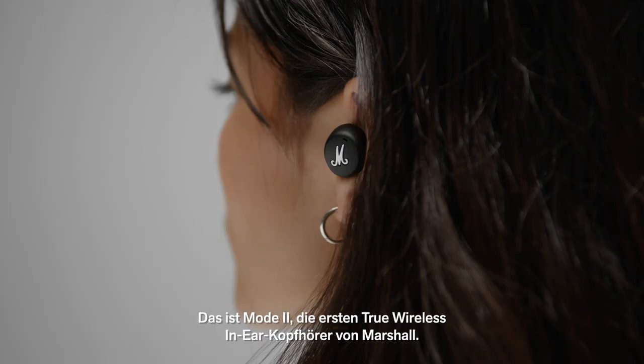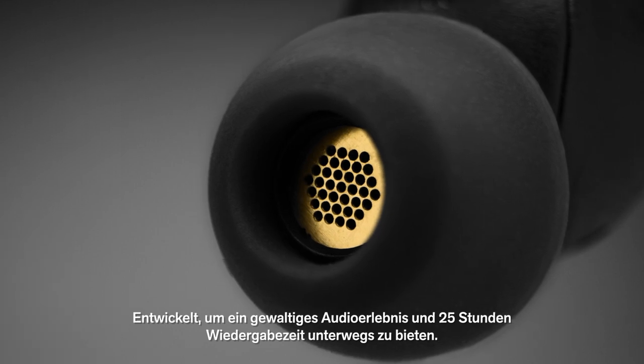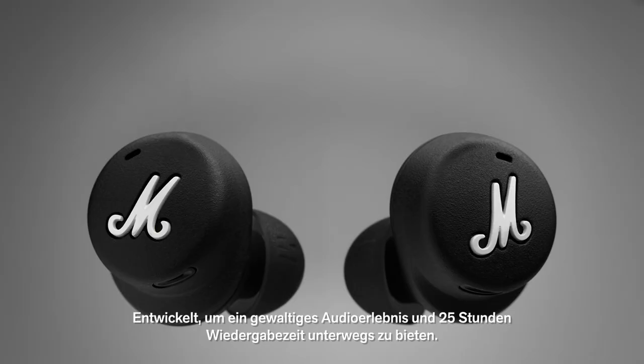Introducing Mode 2, the first true wireless in-ear headphones from Marshall. Engineered to deliver a thunderous audio experience and 25 hours of portable playtime.